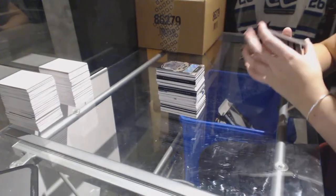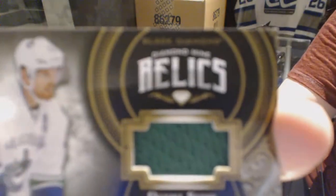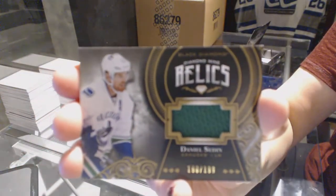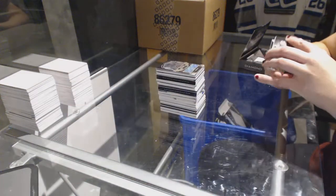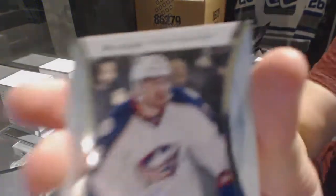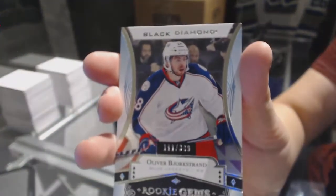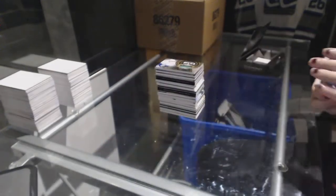We've got a diamond mine relics, number 299 for the Vancouver Canucks, Daniel Sedin. And we've got a rookie Jumbo, number 399 for the Columbus Blue Jackets, Oliver Bjorkstrand. There we go.